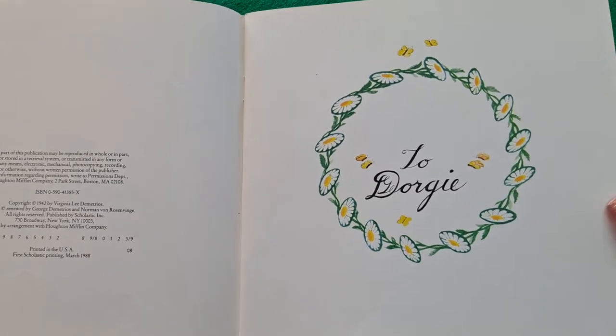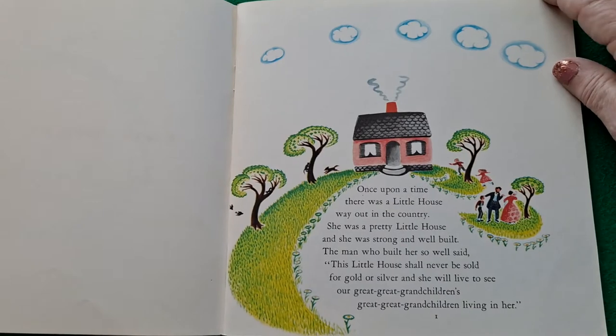This book was first copyrighted in 1942. It's a long time ago.